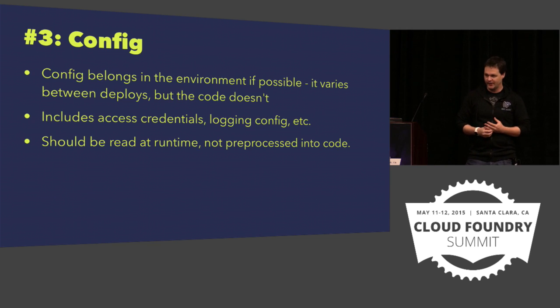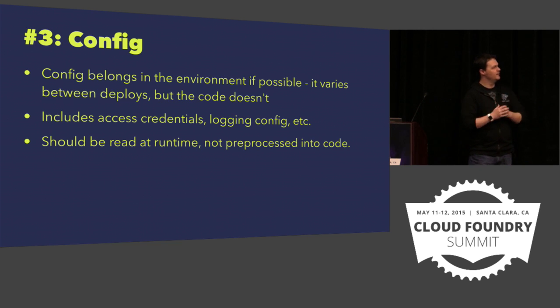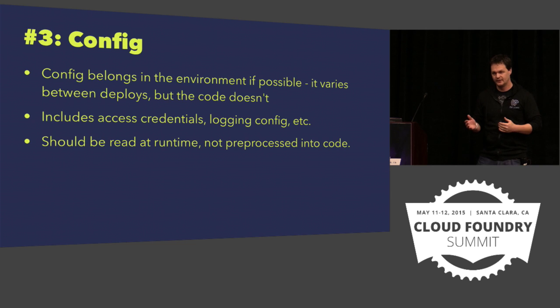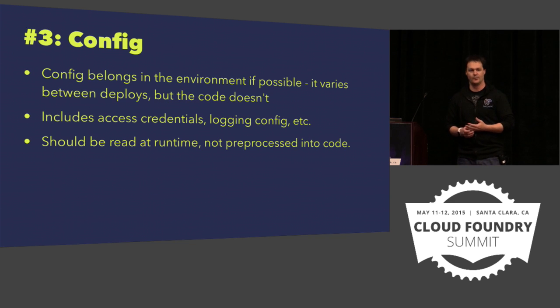Your code is your application. Your configuration is the environment in which it runs and the description thereof — those are separate things. Therefore they belong in separate places. Your configuration probably belongs in the environment, because that varies between deploys but the code itself doesn't. There are dozens of different ways to handle this, and certain platforms are more opinionated about this than others. Cloud Foundry happens to be very opinionated about this.